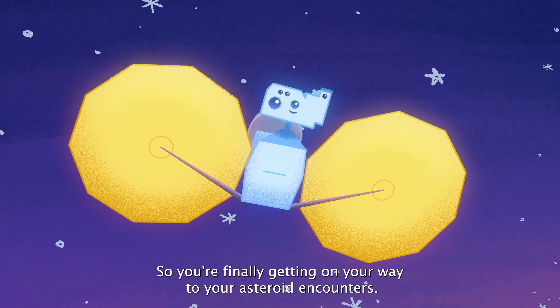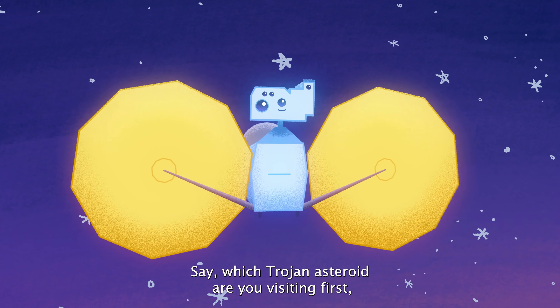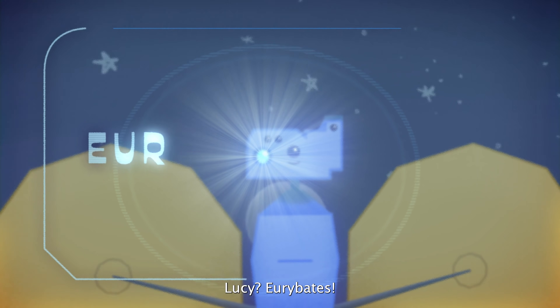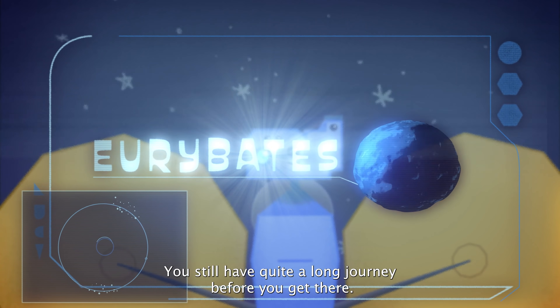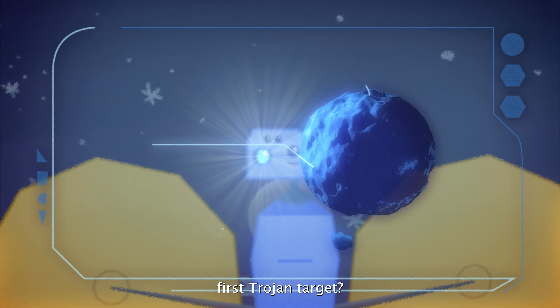So you're finally getting on your way to your asteroid encounters. Which Trojan asteroid are you visiting first, Lucy? Euribides! You still have quite a long journey before you get there. Why don't you tell us what you already know about this first Trojan target?